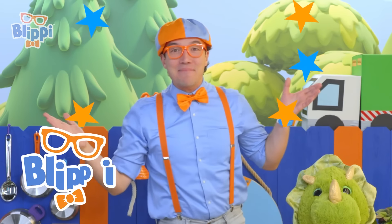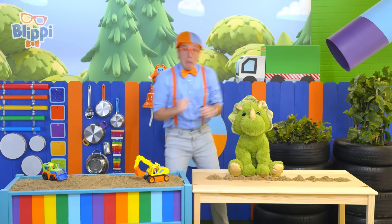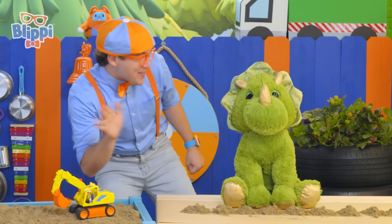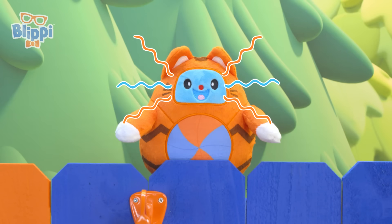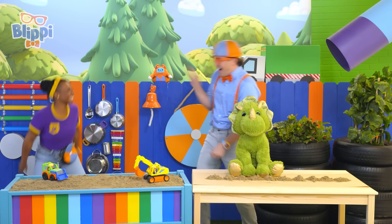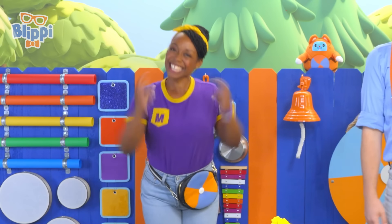Hey, it's me, Blippi, and I am so excited for our play date today! It's a green dinosaur! Hello, Mama Dino! Hi there, Tabs! Hi, Mika! Hey, Blippi! Oh, hello, friends! Nice to see you!